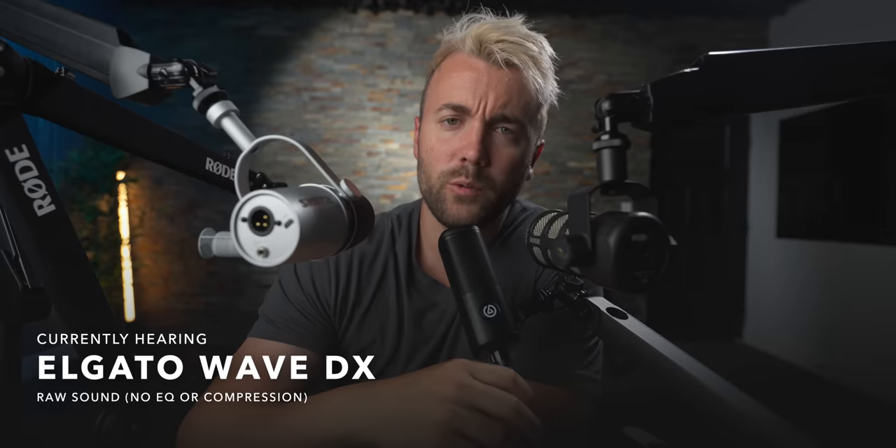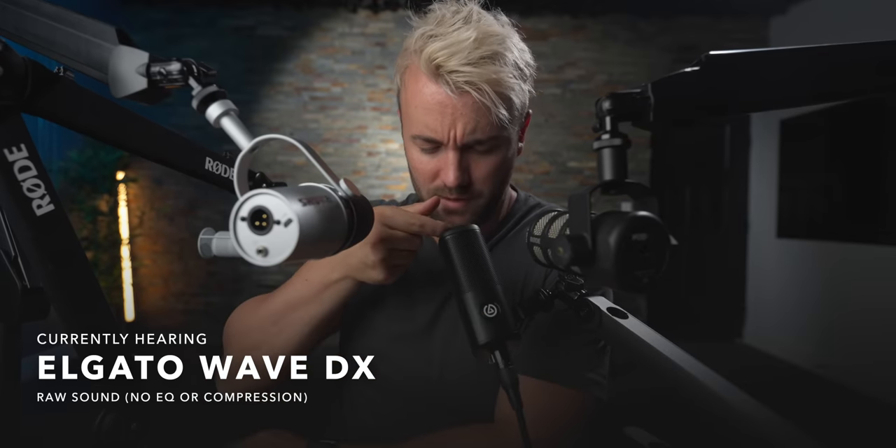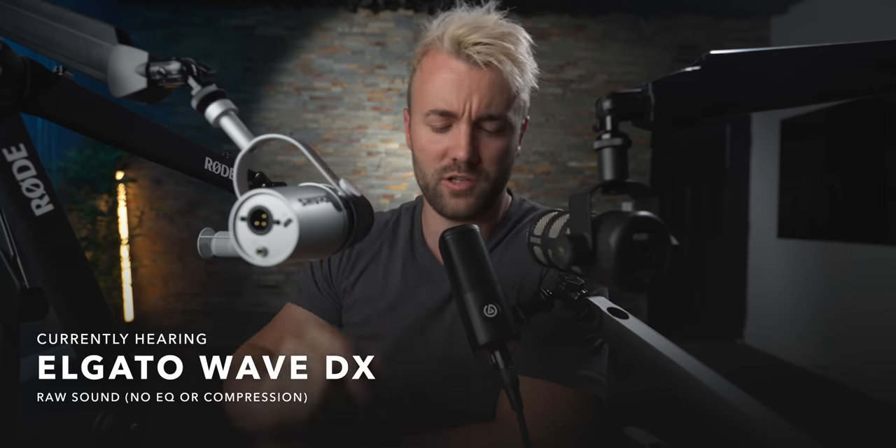Dynamic microphones are not meant to sound as bright and crisp directly out of the box as condenser microphones — they're going to sound a little bit dull, but you can always EQ them with EQ software. Starting with the Wave DX at a pretty typical distance from the microphone, about eight inches or so away, the way you should be from a dynamic mic.